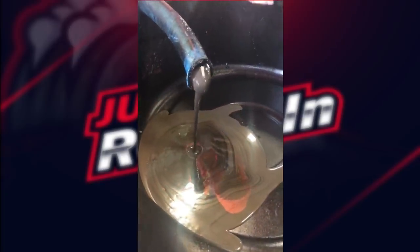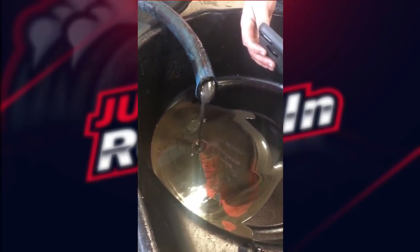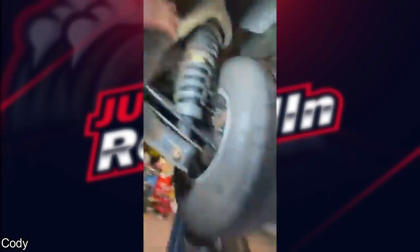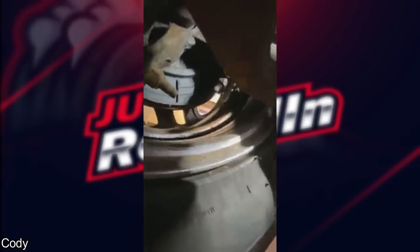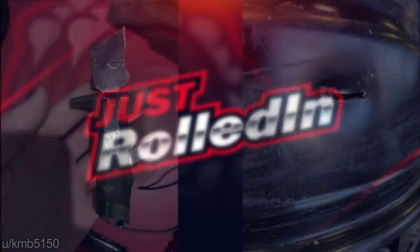This is one of my clips from around four years ago — the customer didn't believe us when we told them they had water mixed with their hydraulic oil. I'm also disappointed in myself for filming this in vertical mode — we've talked about this in another video.